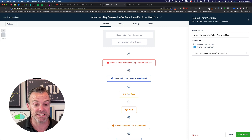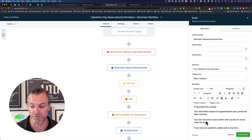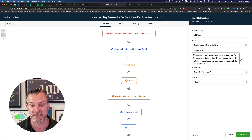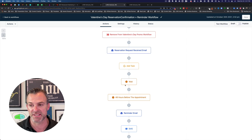We send them an email confirming: 'Your Valentine's Day reservation has been received. Our host will review it and confirm with you within 24 hours.' Then in High Level we add a task to a team member that says 'Contact [name] has requested a reservation for [appointment start time] — please confirm it. If not available, please contact them immediately and find another time.' This gives the restaurant the ability to have someone on their team confirm that appointment, with a 24-hour wait step to give them the time to do that.